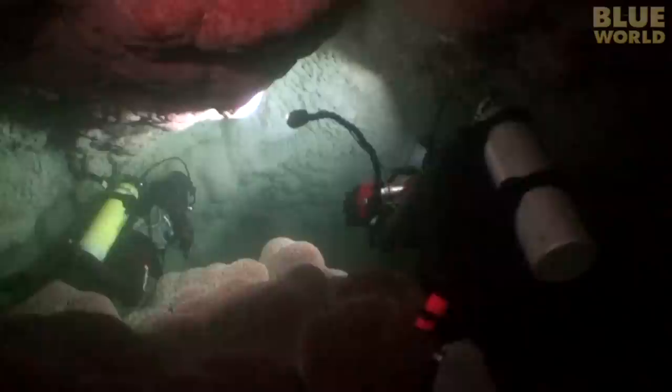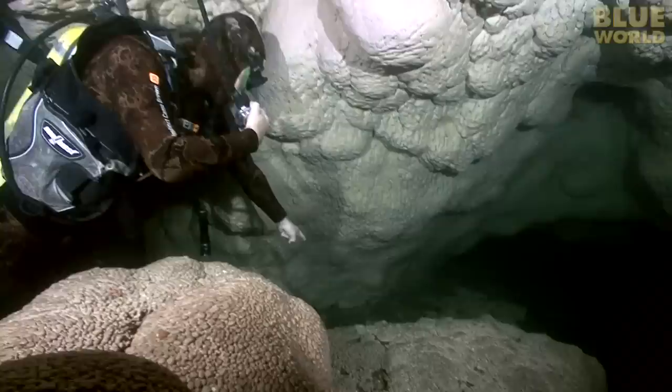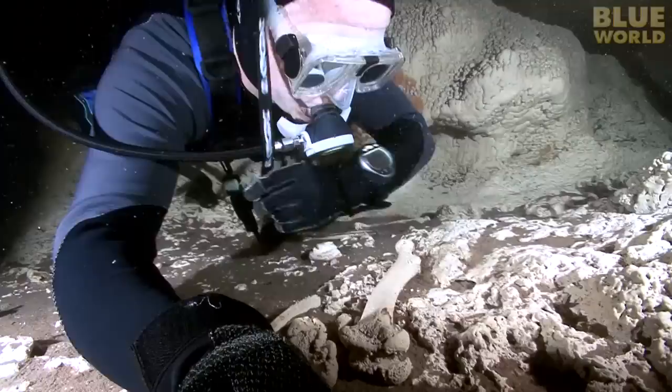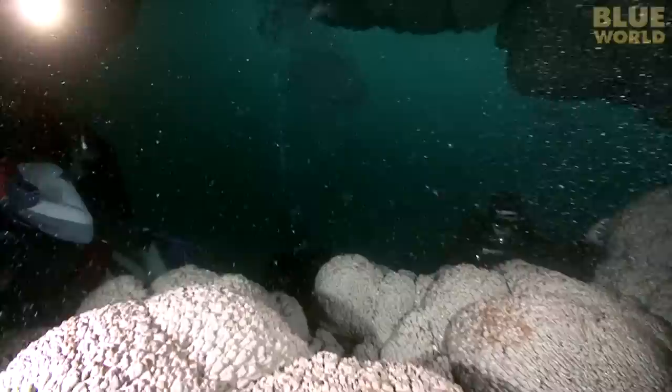Deeper in the cave, Charlie shows me the bones and teeth of an animal that probably died in here thousands of years ago when the cave was dry. The bones are encrusted with calcium, and I will not move them since they have been unmoved for so long. Heading out of the cave, I follow Charlie into the light and then deeper down into the depths of the sinkhole.